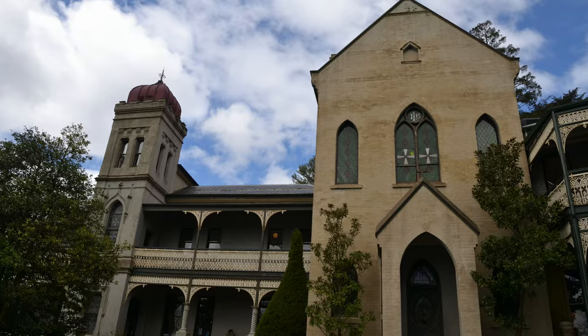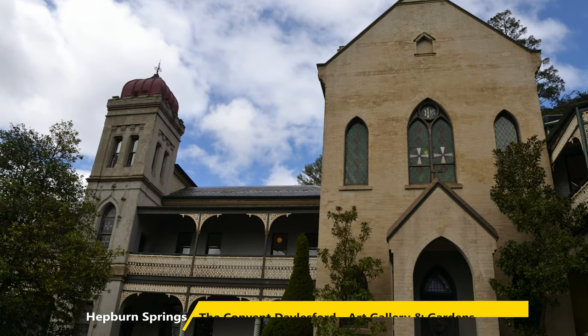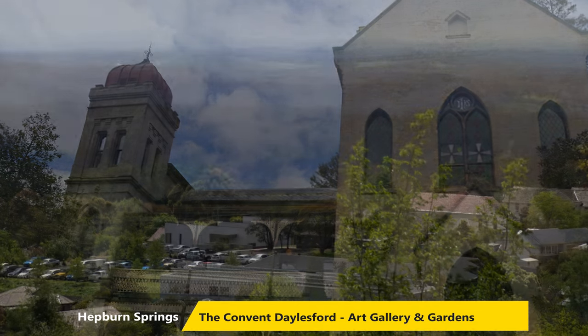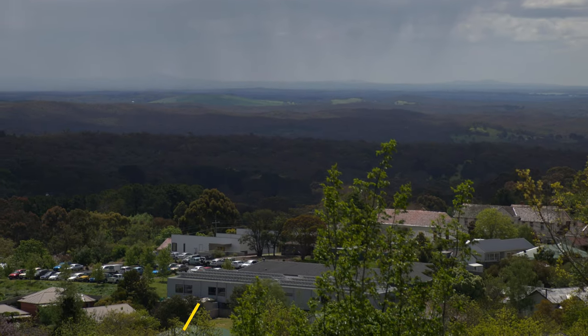The second location is the Convent in Dalesford. This is an old converted convent that is now an art gallery, restaurant, cafe and wedding venue.